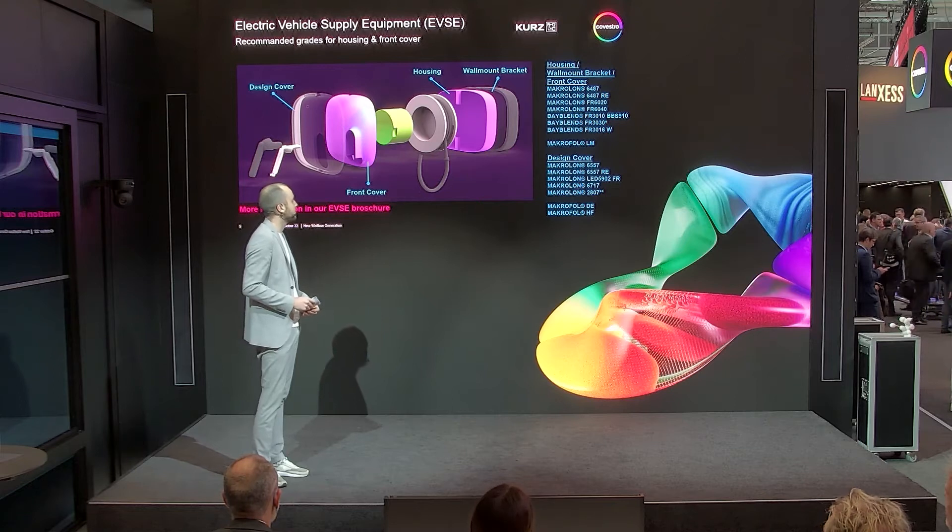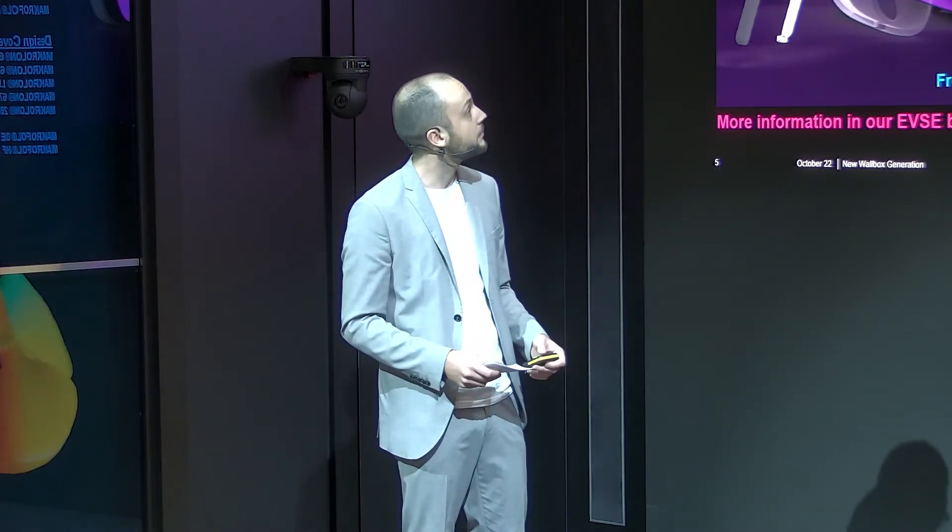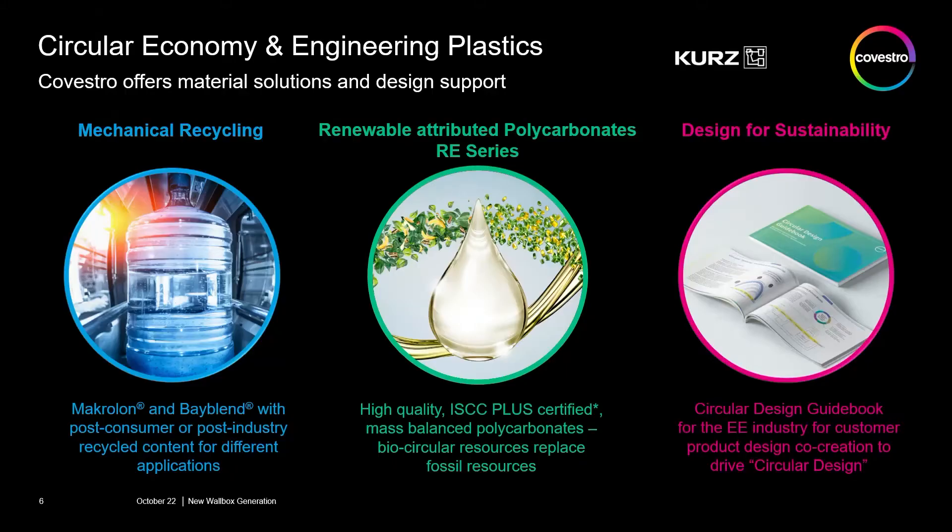That's why we used the Macroloan 6557RE for our wallbox demonstrator, in combination with a polycarbonate film, the Macrofold DE. You probably wondered what the suffix RE means — and that is what I wanted to show you on the next slide.